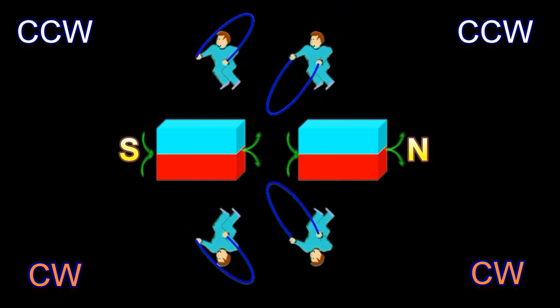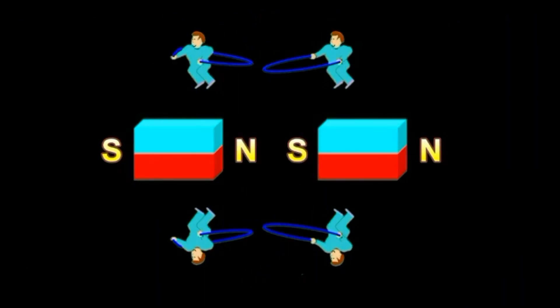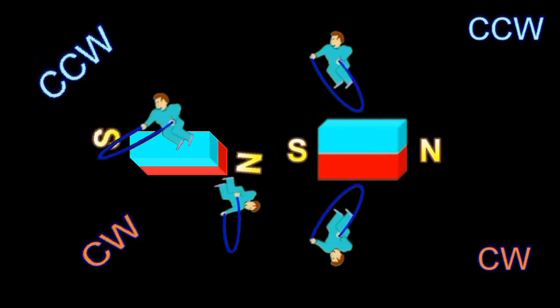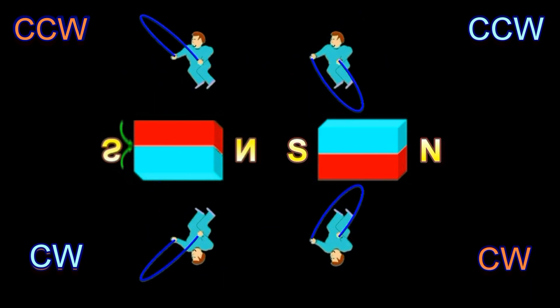Okay guys, please slow down a bit so that we can see what's going on. Let's now return to our starting point. Watch carefully now. If we rotate the magnet in the top to bottom direction, the jumper on the top continues to swing his rope counterclockwise, and the jumper that is now on the bottom continues to swing his rope clockwise. Nothing has changed as far as the direction in which the ropes swing.